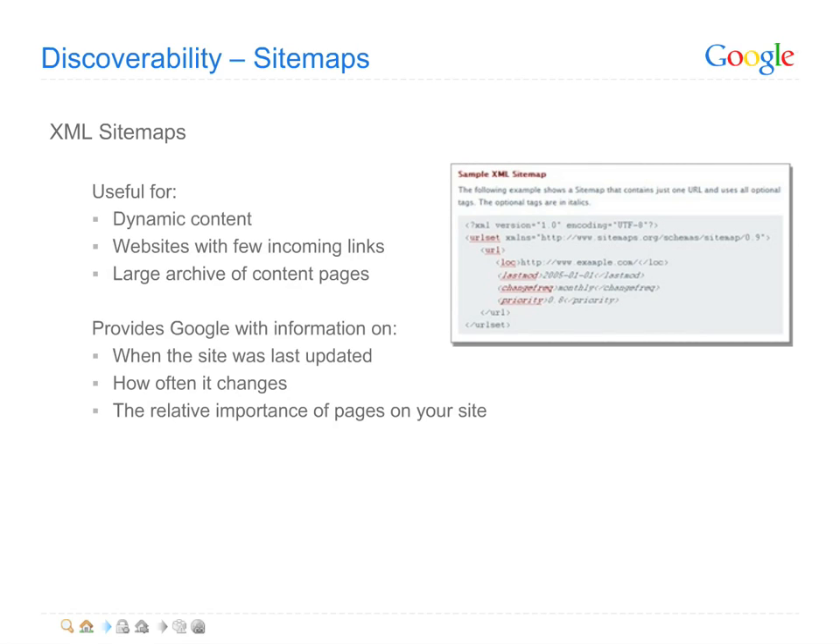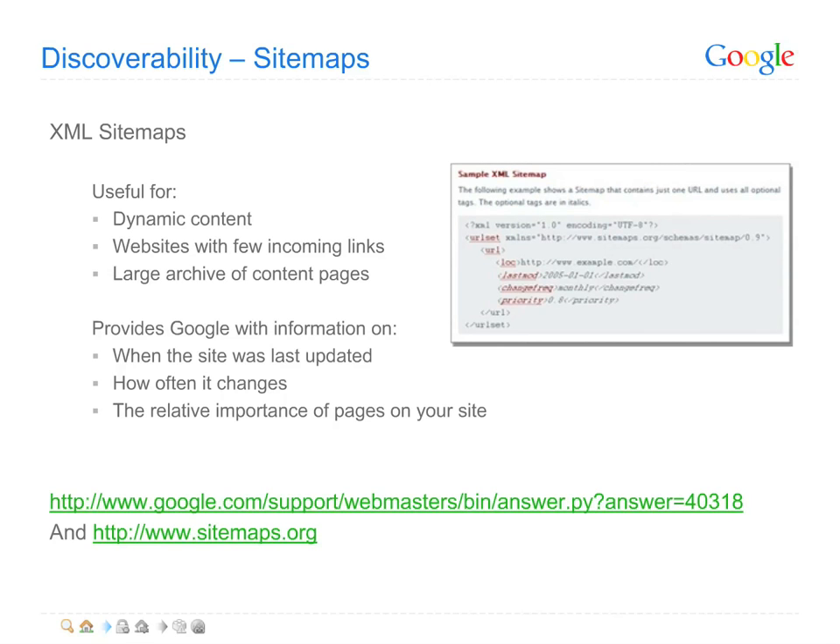These are especially useful for sites that feature dynamic or a large set of new and updated pages, or have few incoming links. You can create a general XML sitemap in minutes, as well as XML sitemaps for other types of information, like video. Learn more from the links listed here.